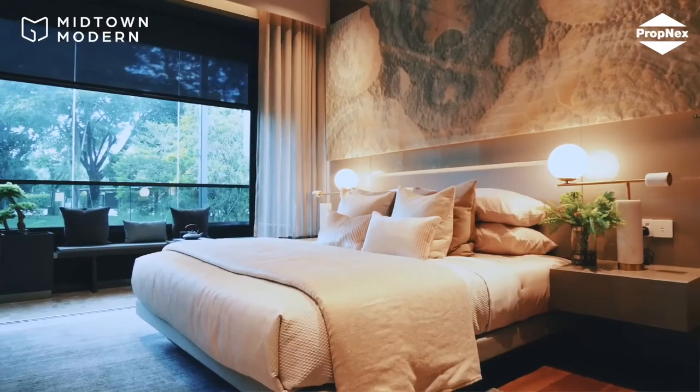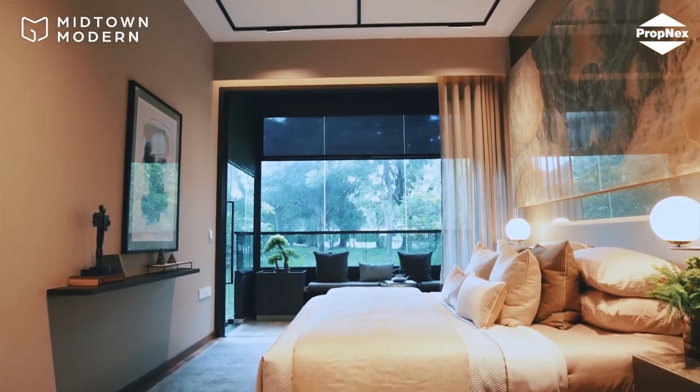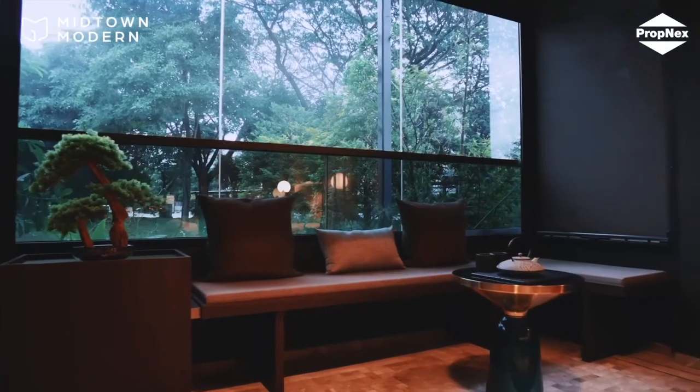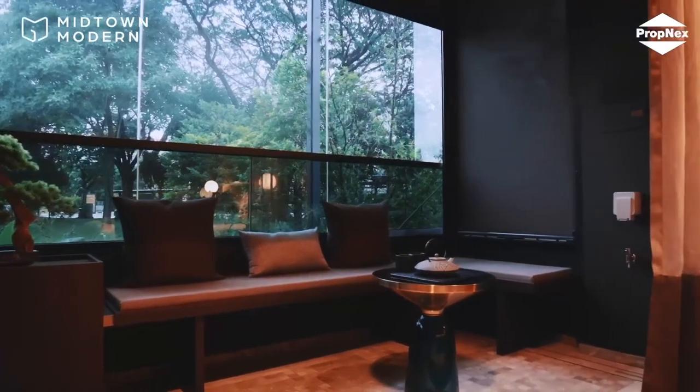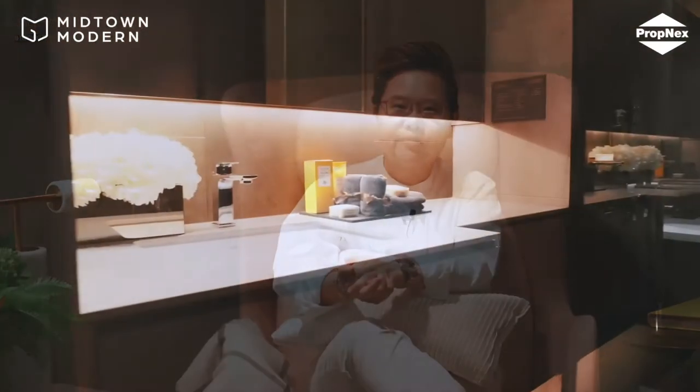Now we are at the master bedroom. I just want you to take a look around to see how generous the size of this bedroom is. In this master bedroom, you can fit a waiting chair, two side tables and a king-size bed. And at the end of a hectic day, you have your own balcony to retreat to. With your loved ones, you can unwind with a nightcap and enjoy the view of the Singapore city skyline. Isn't this wonderful?